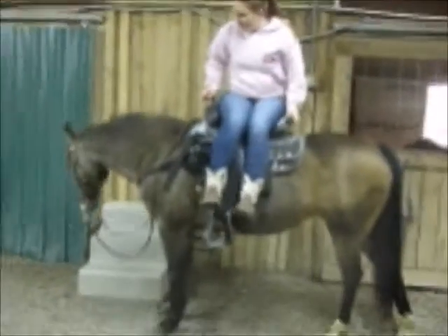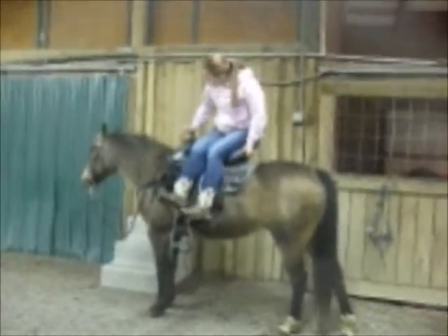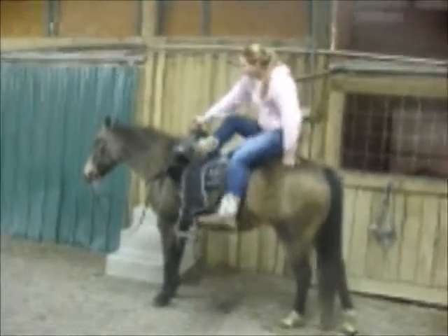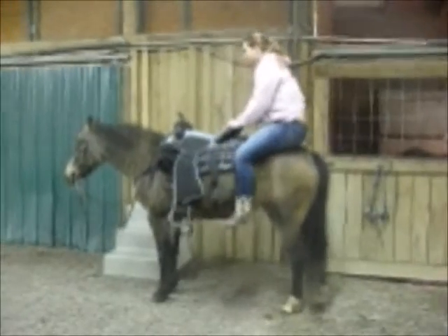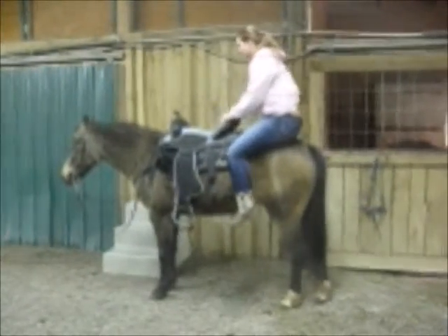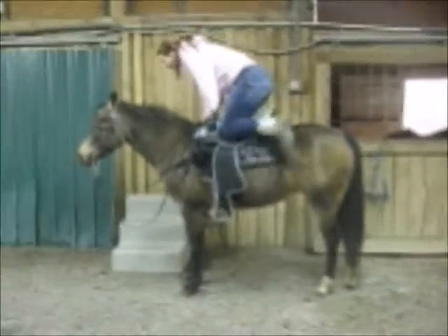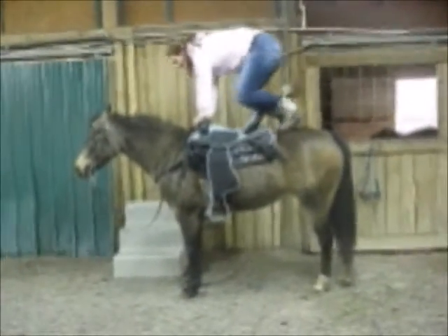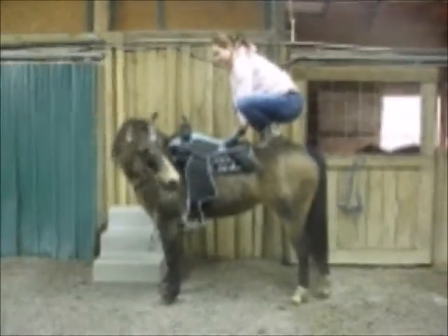This is Abigail playing around with Ginger. She's a sweetie pie. Kids have done this. She's been wallowed around, ridden double, bareback, English, Western. She's just an amazing little girl.